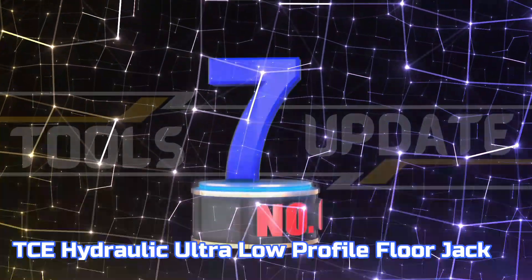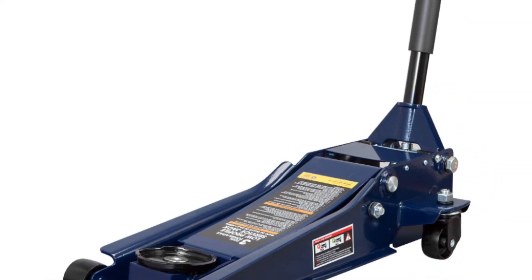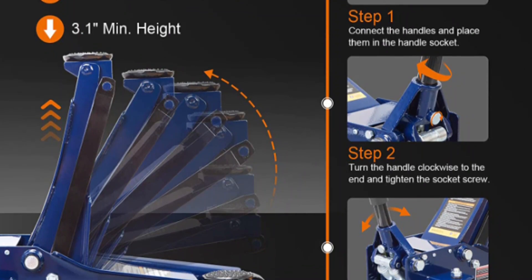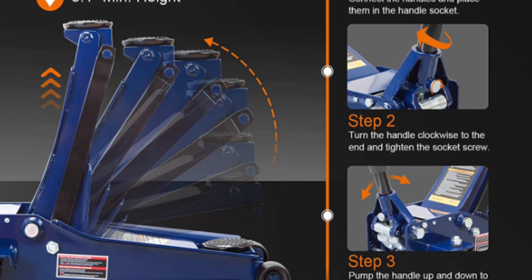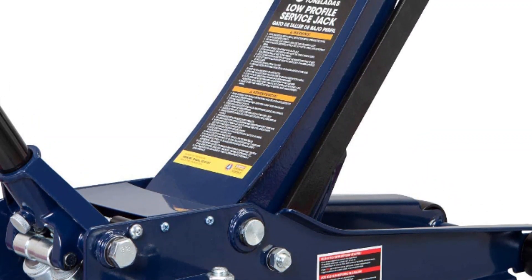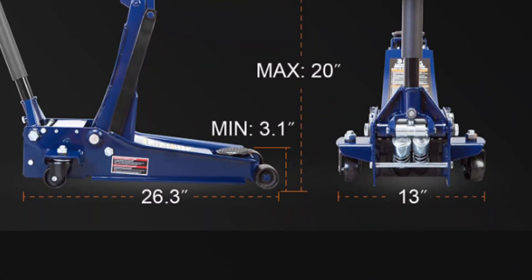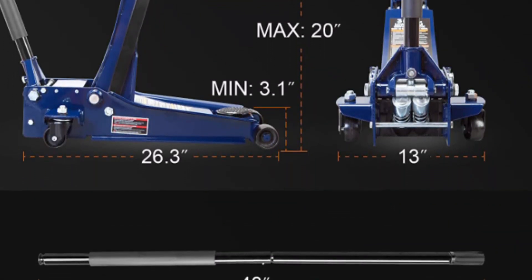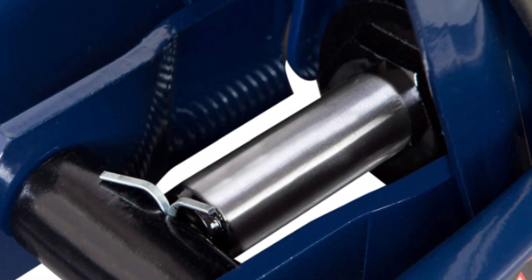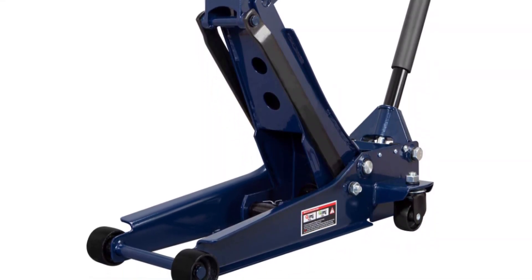Number 7: TCE Hydraulic Ultra Low-Profile Floor Jack. This jack features heavy-duty steel construction and a dual-piston quick-lift pump, providing easy adjustment to the preferred height. It is engineered to meet both general and specialized needs, with a maximum load capacity of 6,000 pounds. The foam-padded handle ensures the protection of your vehicle from any potential damage. Featuring two large steel casters and two 360-degree swivel casters, users can maneuver the lift with great ease.